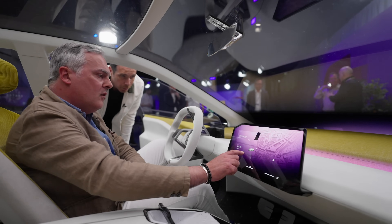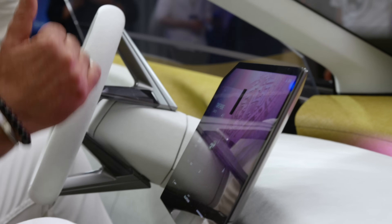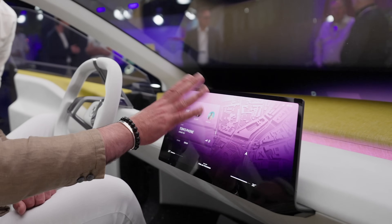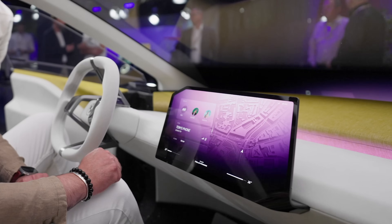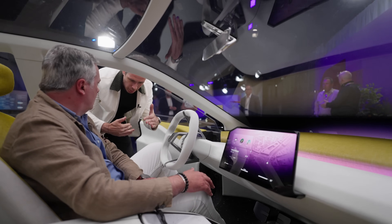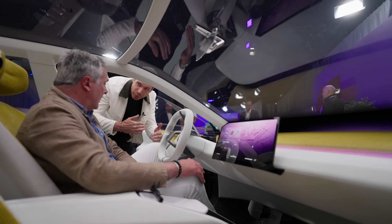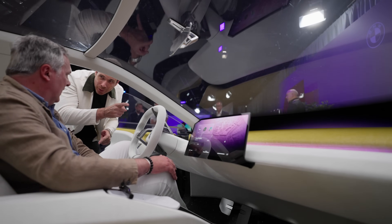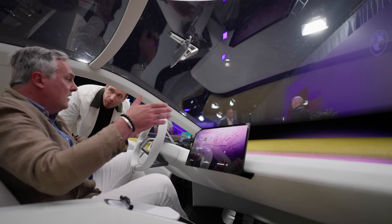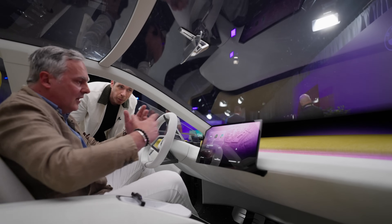With the widget, you can scroll up and down and decide which information you want to have. There are three different sizes depending on the priority of the information, and you can configure the widget completely. For example, if the battery charge gets lower, that becomes a higher priority for the driver, so that information layer moves to the top. Similarly, if you want to park, the relevant information becomes more prominent in front of you.